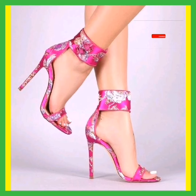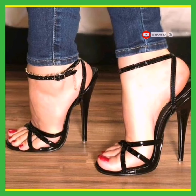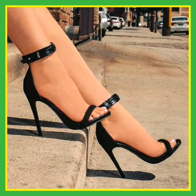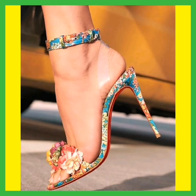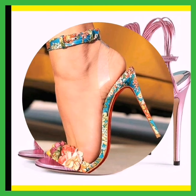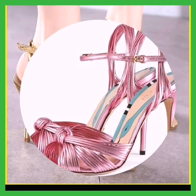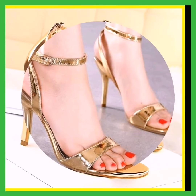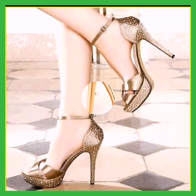High heels look so beautiful and amazing, and they are suitable for every type of dress. High heels are comfortable, so you can wear pencil high heels each and every time. If you like my video, watch it till the end because lots of pencil high heel design ideas are available. Stay connected with my YouTube channel, Shoe Fashion Hub, for more videos.